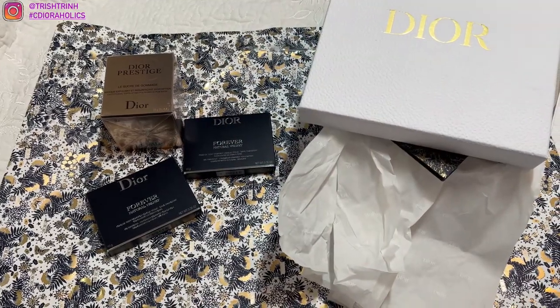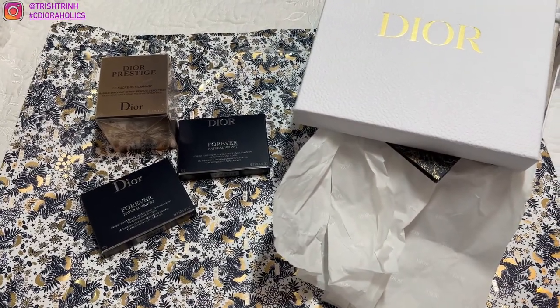Hey guys, it's Trish. Welcome back to my channel. In today's video, I have a Dior Beauty unboxing.